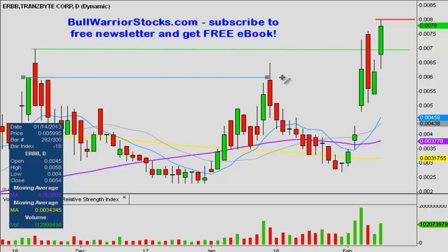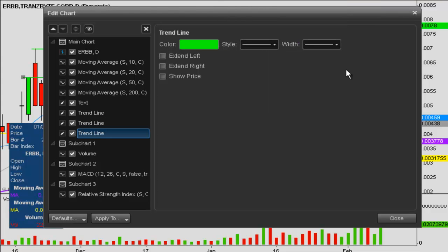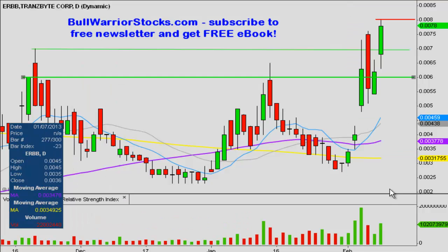The next level of support — I'm going to split some differences here and call it down at 0.006. I'll make this line a little bit thicker because it carries a little more importance. You can see it acted as resistance for about four days right around this price range, and then some more price history here. While it's not an exact specific price, there's quite a bit of price history right around that level, so 0.006 is going to be the next level of support.